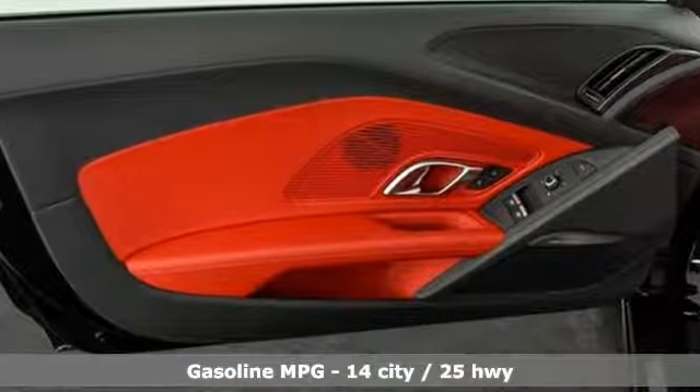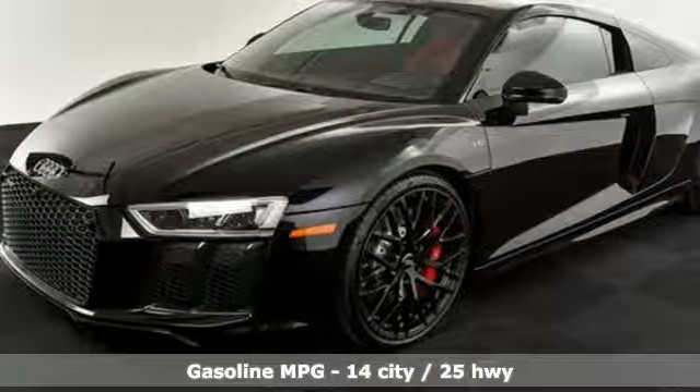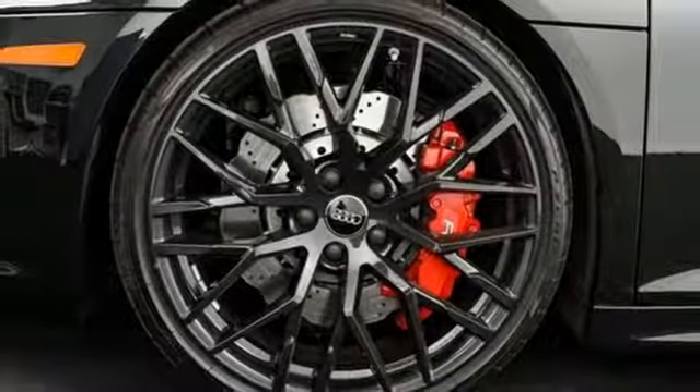Plus, it offers an exciting list of features: Bluetooth streaming audio, 10-way power seats, power heated mirrors, forged aluminum wheels.